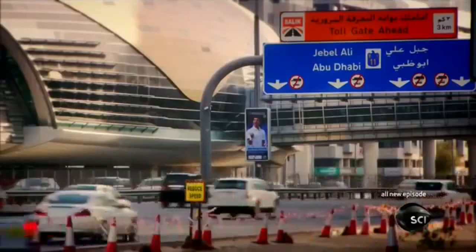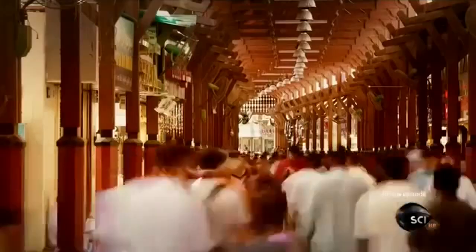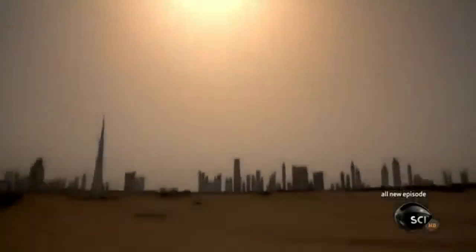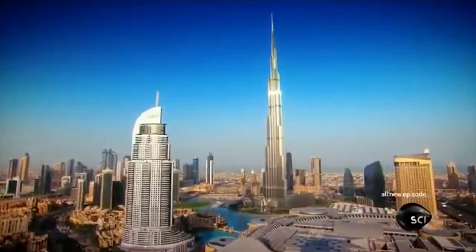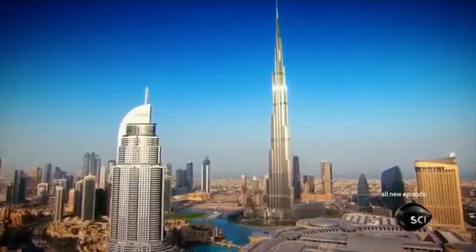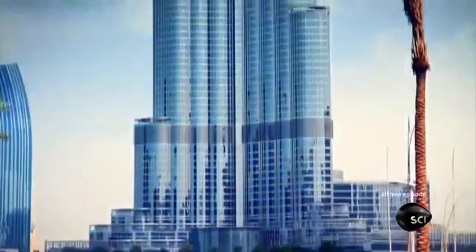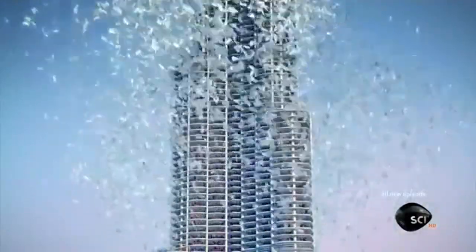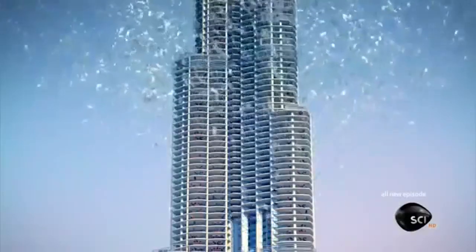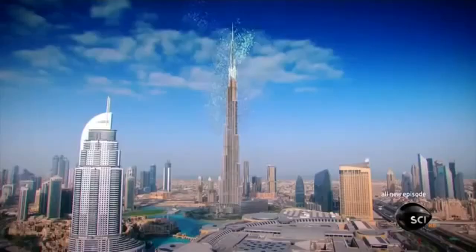8 a.m. in Dubai — temperatures will soon reach over 100 degrees Fahrenheit, but Dubai's two million citizens don't have to worry about the scorching heat, or know much about the technology that keeps them alive. The city's most visible technological marvel is the Burj Khalifa — half a mile high, almost twice as tall as the Empire State Building. It's the tallest skyscraper in the world. Tearing away its glass skin reveals a hive of activity; up to 35,000 people can live and work in this gigantic greenhouse. What stops them from being roasted alive? The short answer: water — 200,000 gallons a day for this building alone.